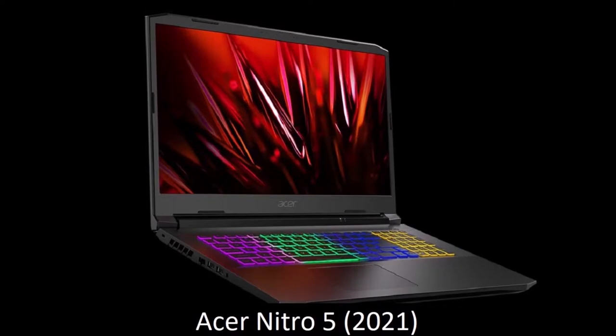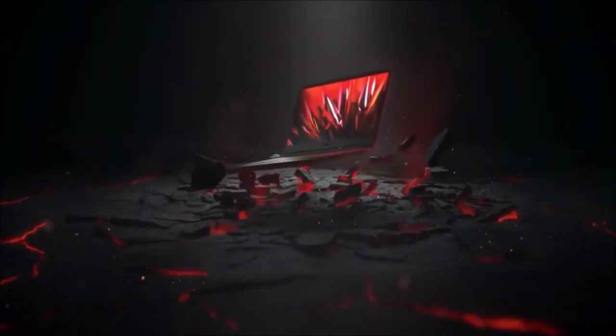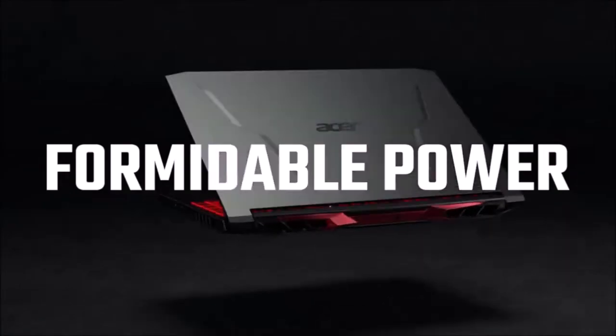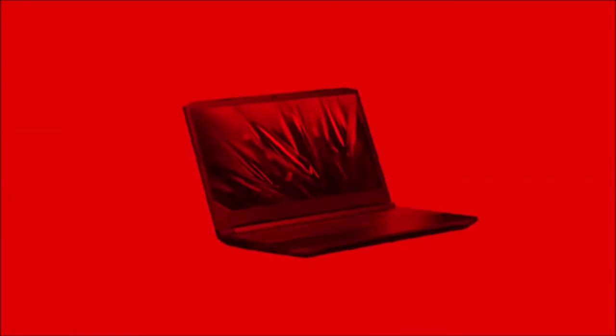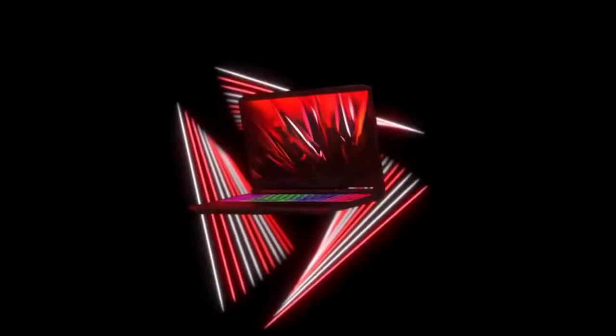Acer Nitro 5 — the cheapest. The latest version of the Nitro 5 is the cheapest gaming laptop you can buy right now. Despite costing so little, it offers a solid 1080p gaming experience, and we recommend it wholeheartedly. In addition, this processor can easily handle almost all tasks, while the battery can last for up to 8 hours, making it a truly portable device. There is also a solid selection of ports, a built-in webcam, and a backlit keyboard.